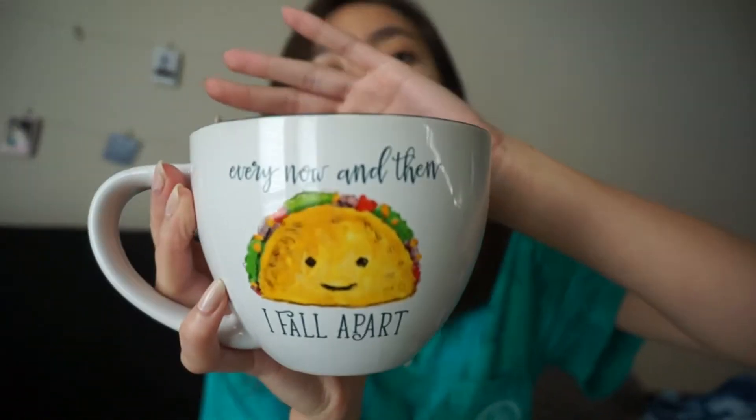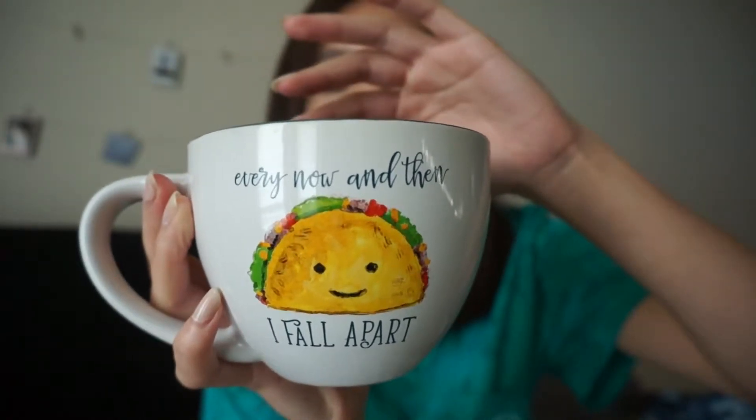The next thing that my friend got me is a mug, because I love collecting mugs just like I like collecting pins. It is kind of wide which is nice, and on both sides it has a taco and says 'every now and then I fall apart' — which is a big mood. I can't wait to use this because I love using mugs. I don't even drink coffee that often — the only time I ever drink coffee is when I go and buy it. But I do drink tea and hot chocolate, so I'll probably just use it for all of those things.